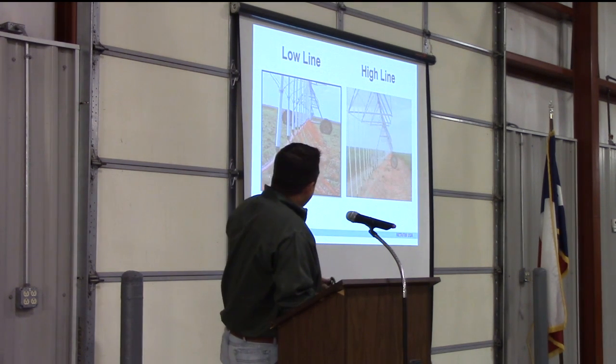Here are two pictures of each. On the left you have your low-line — that's basically what it looks like — as well as the high-line there on the right.